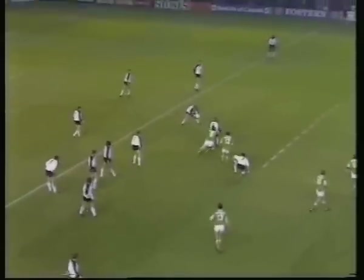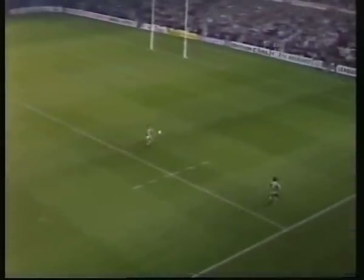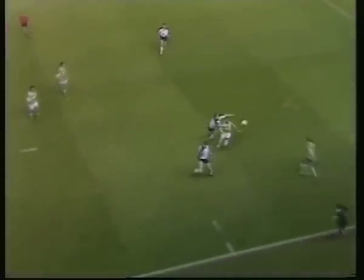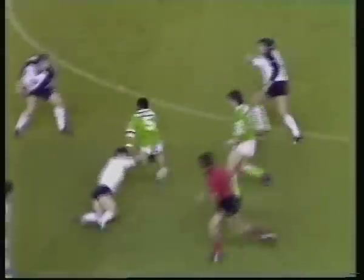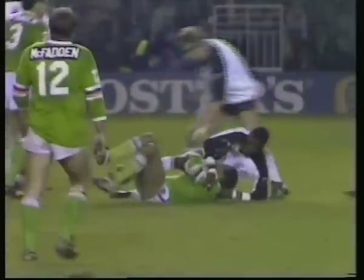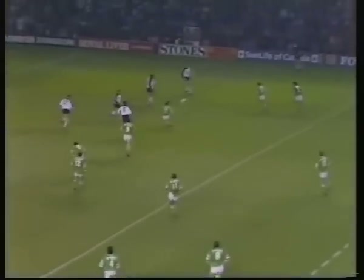The sixth tackle. Back to Davies. And this is the only way that Widnes are actually getting into the Canberra half. Ferguson again, beats one man, beats two men, beats three men, beats four men. Well, very, very poor tackling there, but it's Canberra on the attack again.